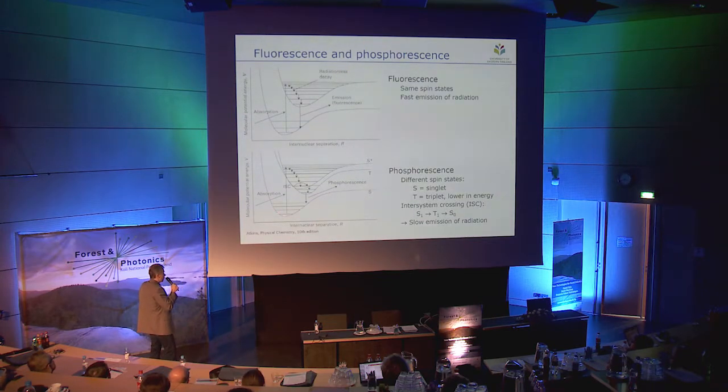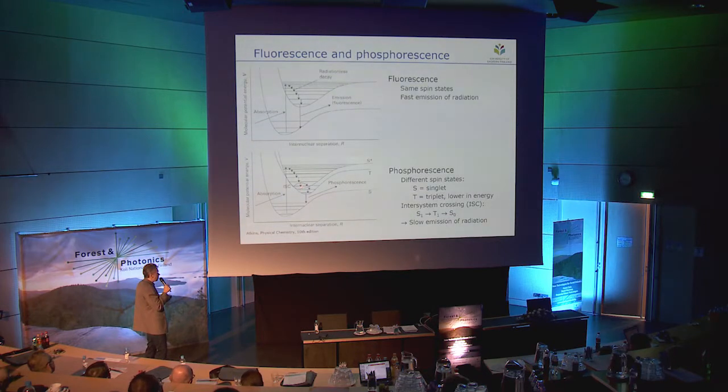Phosphorescence begins in the same way — excitation from the ground state singlet to the excited state singlet, losing energy to the surroundings. But now things get complicated because the excited state also has a triplet state, and the triplet state lies lower in energy. So in order to reach the lowest energy level, the molecule needs to change its spin state from singlet to triplet. This is forbidden by the laws of physics, but breaking this rule is possible. This intersystem crossing from singlet to triplet slows down the process so that phosphorescence is a much slower process than fluorescence.